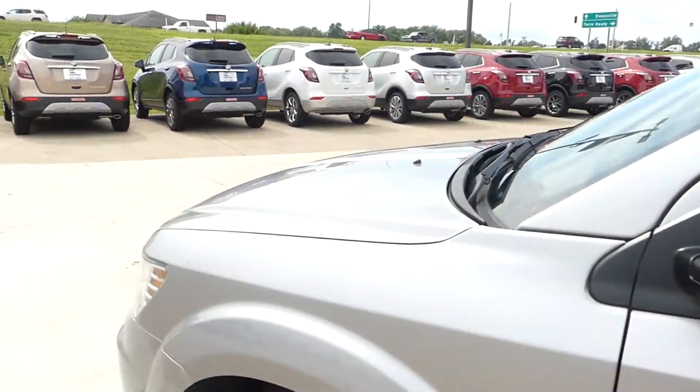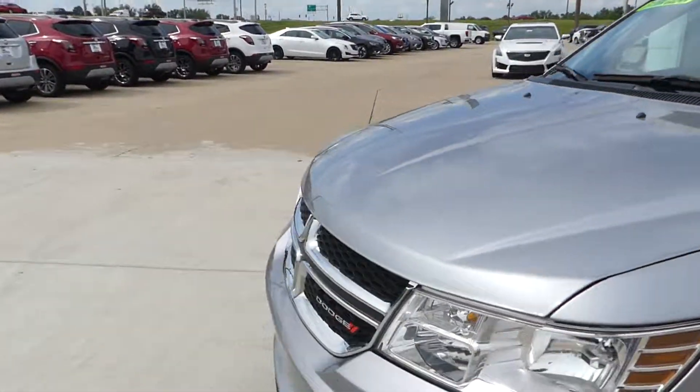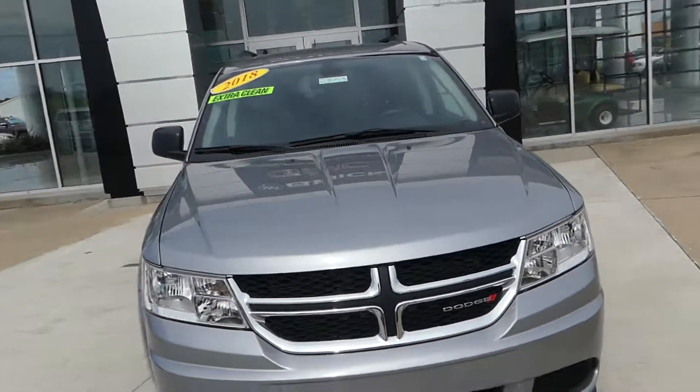Gorgeous metallic exterior, finished off with the black grille and the famous Dodge logo.